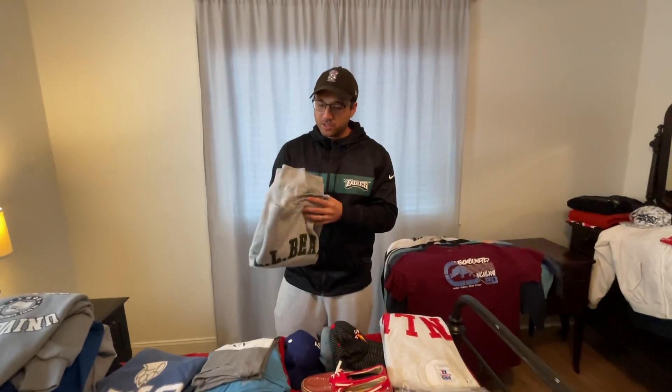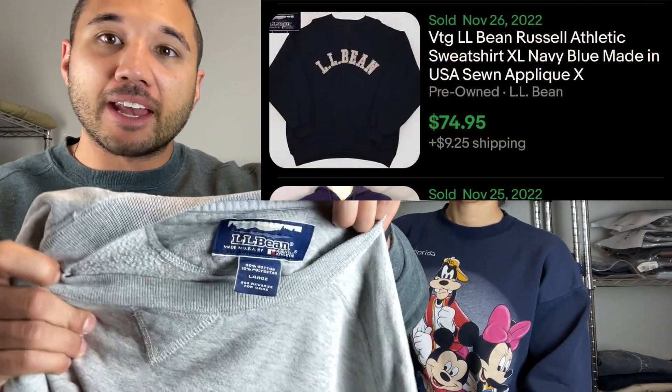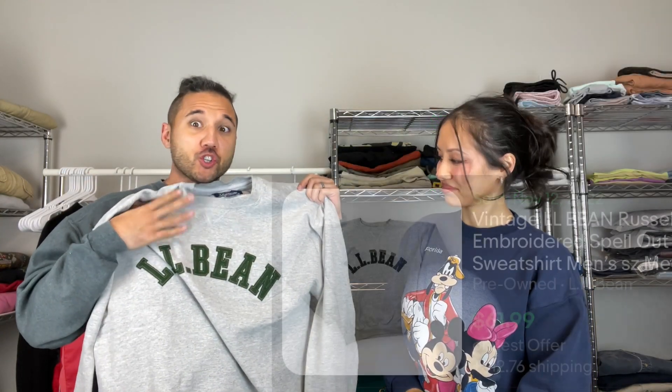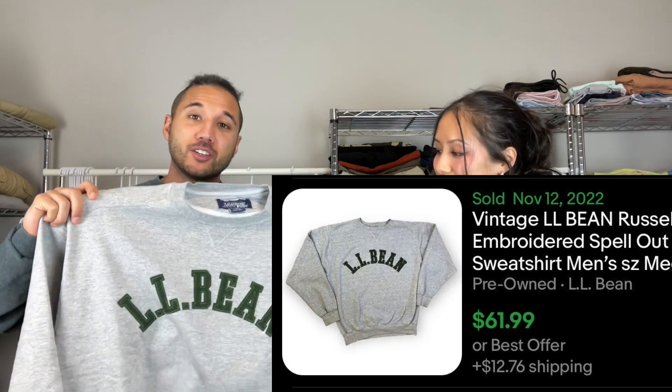We got the bean — and it's a collab with Russell. I think this one low-key is one of our best finds and we didn't even know. LL Bean and Russell Athletic collaborated on this very nice spell-out piece. Should get about $60 plus shipping on this bad boy — made in USA, vintage.